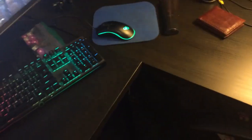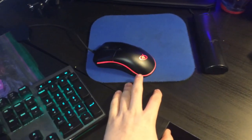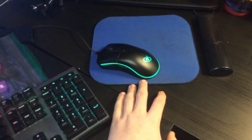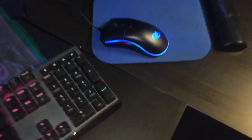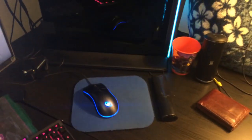Over here we have the Neon M57 Rosewill RGB mouse — she's a beaut. I like her; she fits my hand perfectly for like when I'm editing and stuff. Over here we have some extra keys for the keyboard.